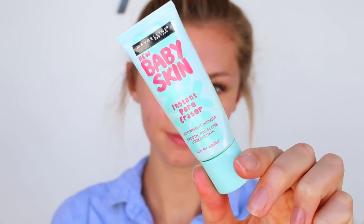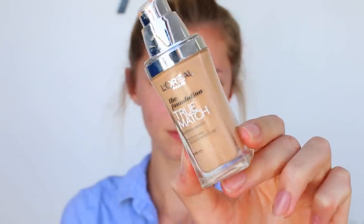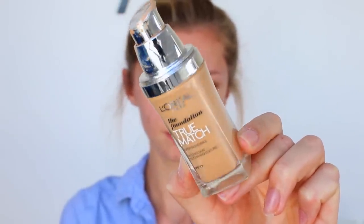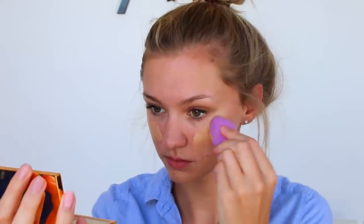To start off I'm gonna prep my face using the Maybelline Baby Skin. I've been using this a ton recently and I love how well it makes my foundation stay. Then I'm gonna be using the L'Oreal True Match foundation — I love this foundation, it has such amazing coverage and finish for a drugstore price. I'm just popping that all over my face using a Beauty Blender.